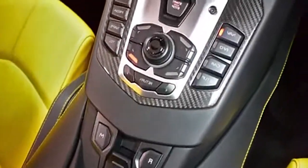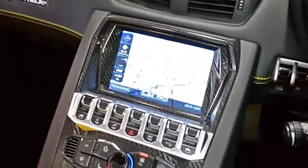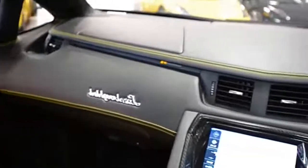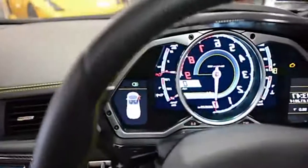This is a new condition Aventador with factory custom stitch logos that comes well optioned, including power heated seats, park assist front and rear, branding package, large carbon shiny black painted Dione forged wheels, yellow calipers, and much more.